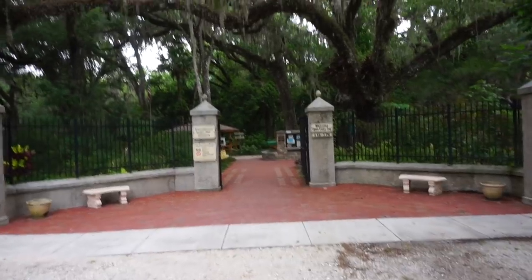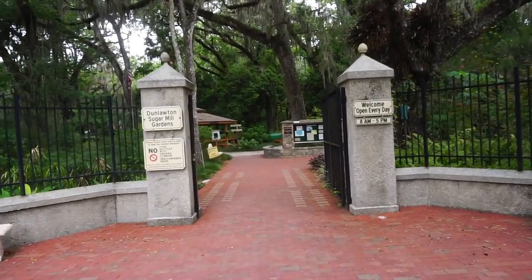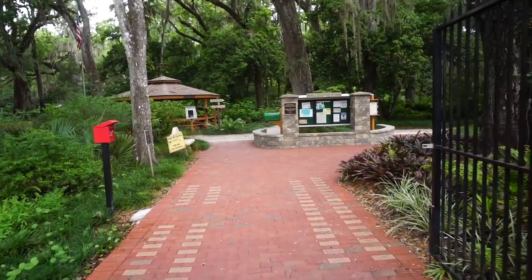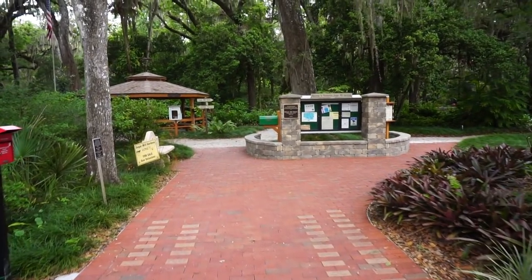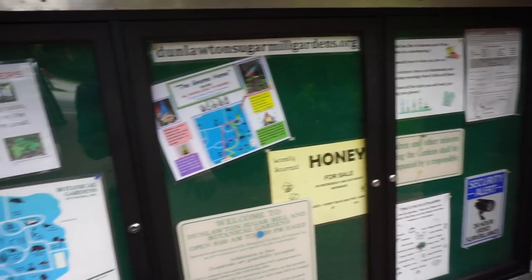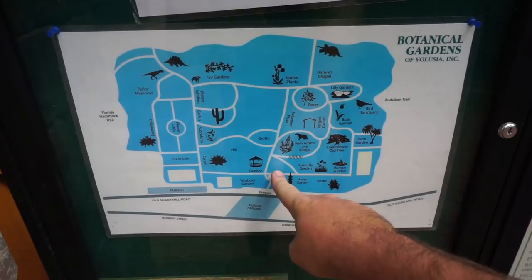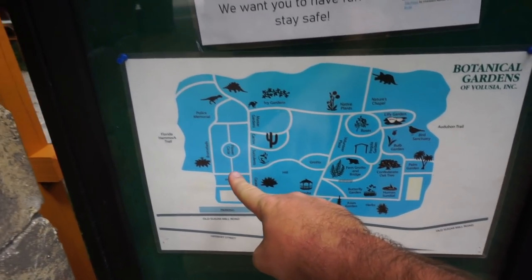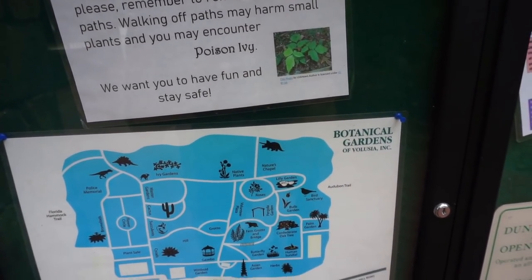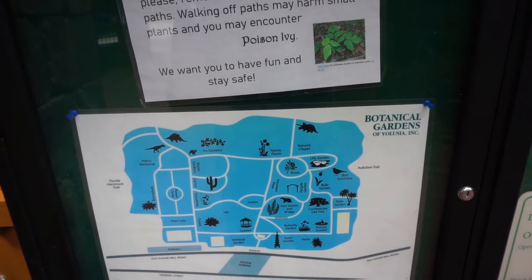This is wild. We're heading into what was known as Bongo Land. This is the Dunlalton Sugar Mill Gardens welcome area, and this is the layout of the land. We are here now, and we're going to be venturing around to see some of the dinosaurs here from Bongo Land, as well as the layout of the whole botanical gardens.